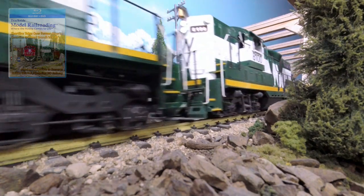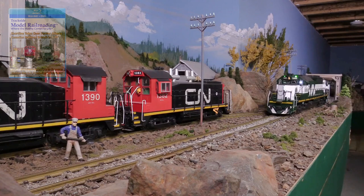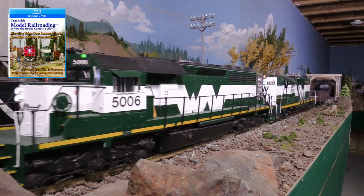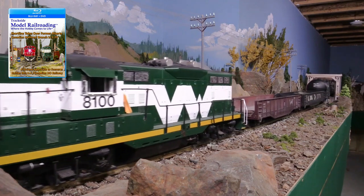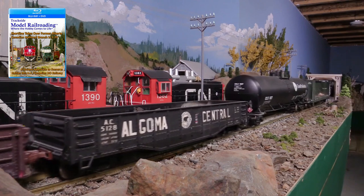Near the Smoky River, we watch the SD40-2 lead the manifest as it travels up the grade toward the mining complex. The crew rolls past a worker up at Colder. The two SW1200 switchers have been working the mine.